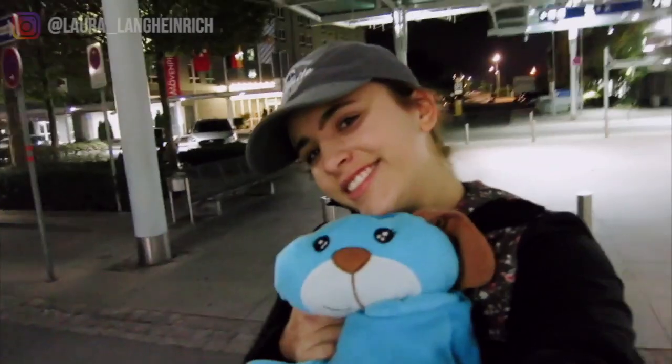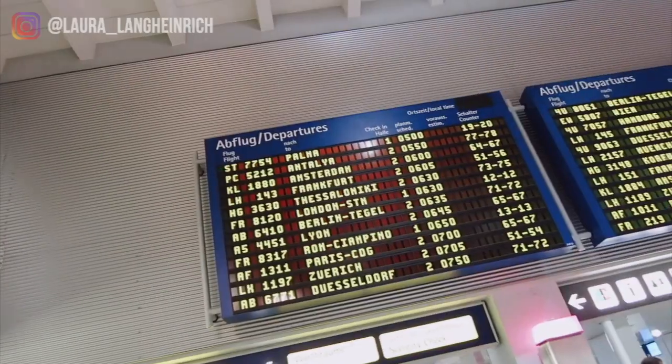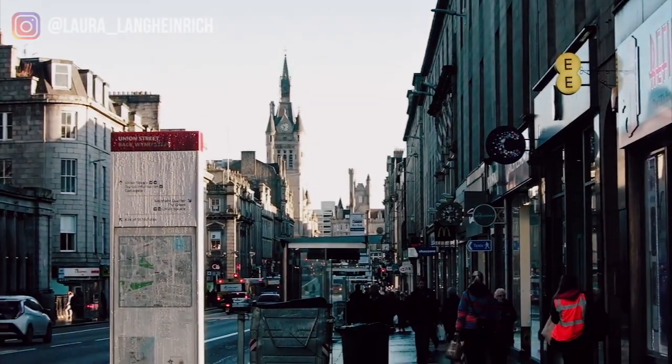If you're new to my channel, hi, my name is Laura. I'm a 22-year-old German small town girl abroad in Scotland. I just finished my four-year bachelor honors degree in public relations here at Robert Gordon University in Aberdeen. This channel is all about my life as a German small town girl abroad.